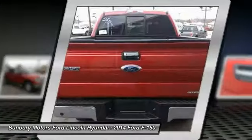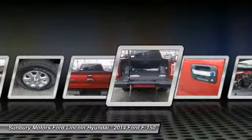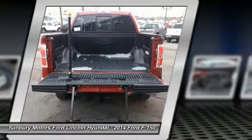Power Moonroof. A vehicle like this doesn't come along every day. Come in and get it before someone else does.